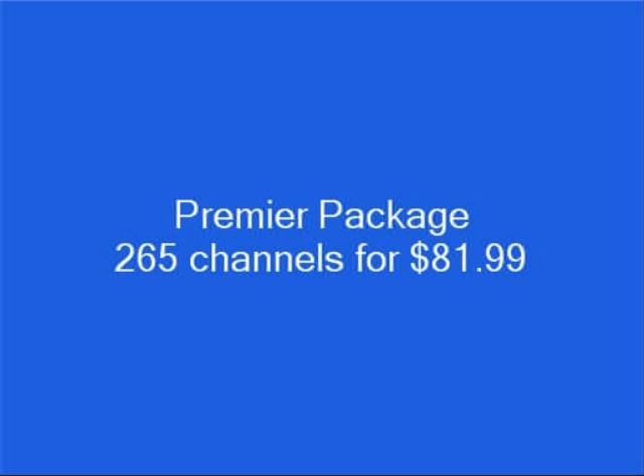And finally, their top-of-the-line Premiere package has 265 channels of satellite TV programming, which includes 192 TV channels, 73 XM satellite radio channels, HBO, Cinemax, Showtime, and Starz, plus DVR service for $81.99 per month.